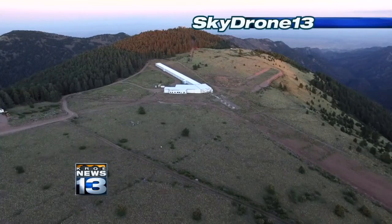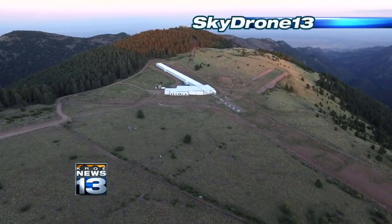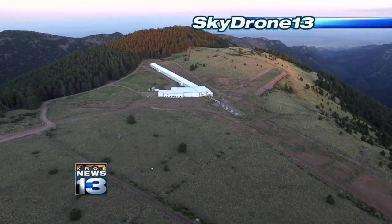High above the mountaintop site, Sky Drone 13 shows the Magdalena Ridge Observatory interferometer taking shape.